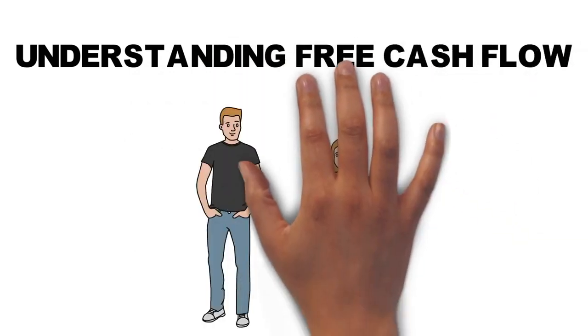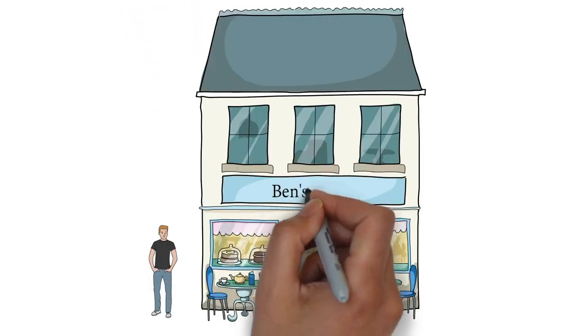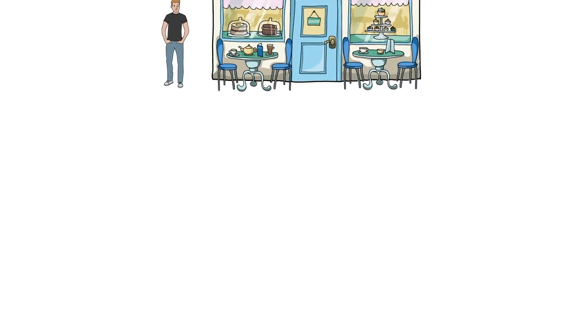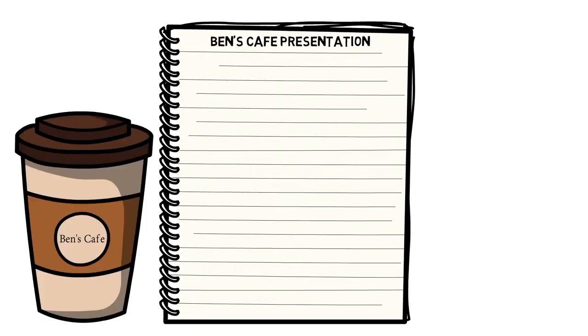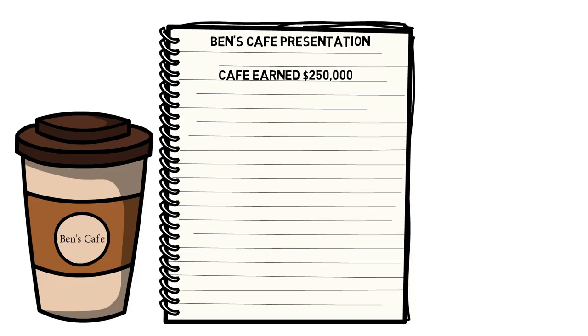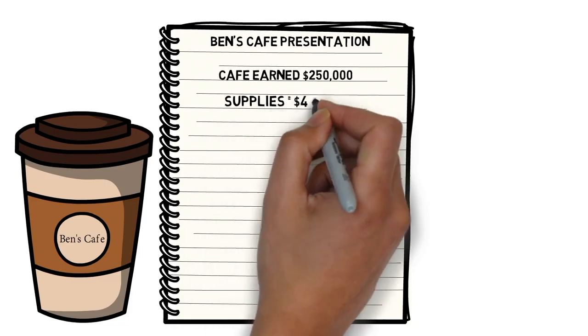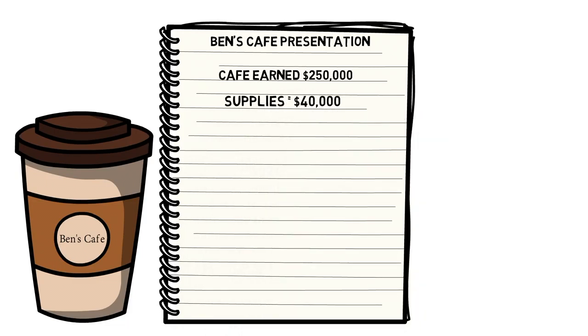In our last video, Ben and Maggie offered competing investment opportunities. To better understand cash flow, let's look more closely at Ben's coffee shop. In the last video he told you his coffee shop earned $250,000 per year. During his presentation you asked him to explain the expenses of running his shop. He informs you that supplies such as coffee beans, milk, and sugar cost him $40,000 last year.